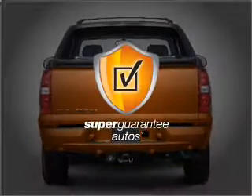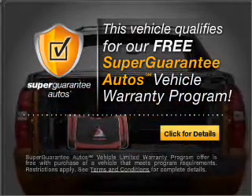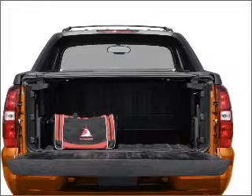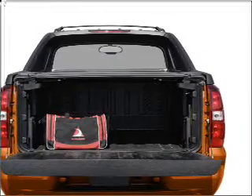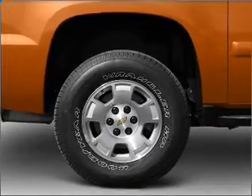This vehicle qualifies for our free Super Guarantee Autos Vehicle Warranty Program. Buy a vehicle and get a free warranty from us, only at everycarlisted.com. Premium wheels lend a distinctive appearance. Brake safely with the anti-lock braking system.